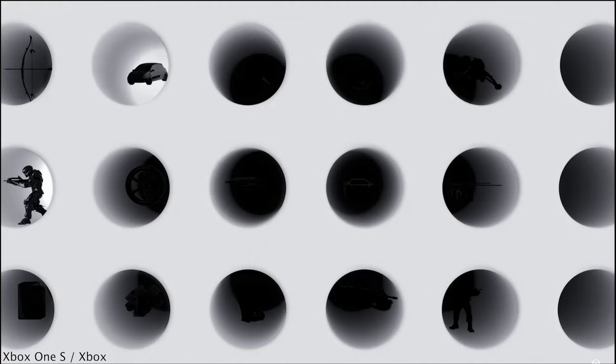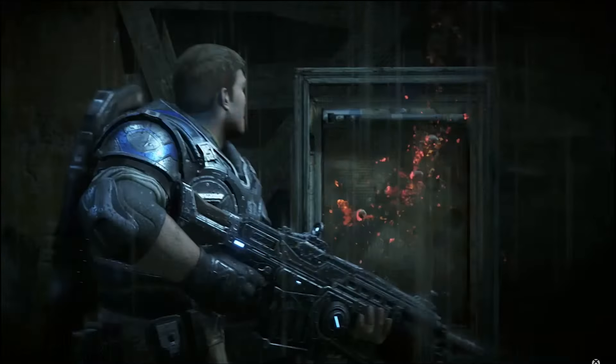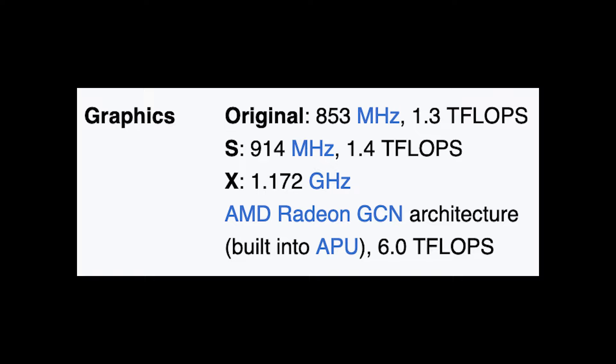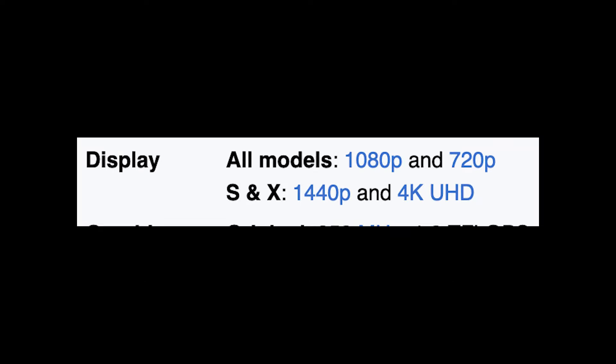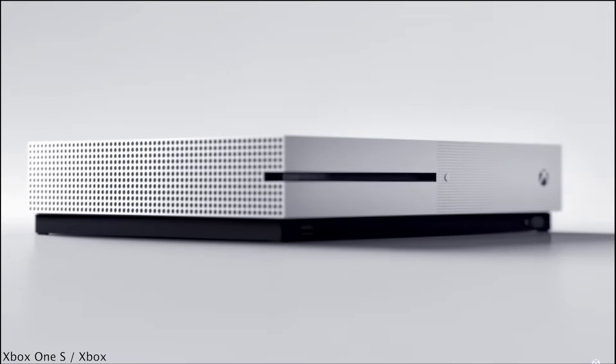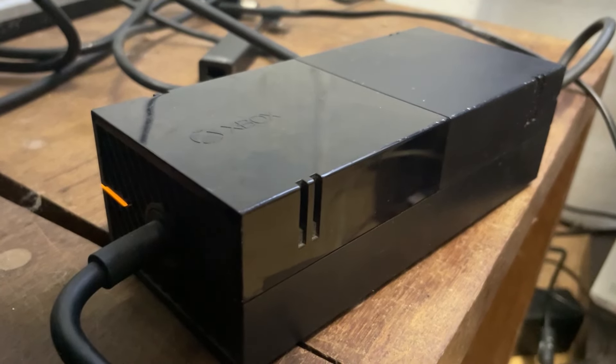The Xbox One S shares all of this, but comes with increased resolution capabilities, moving from a maximum of 1080p to 4K — but with video playback and upscaling, not natively. Alongside this there was also a slight improvement to the graphics hardware, and Ultra HD Blu-ray support was added. It was pretty impressive, considering all of this hardware was fit into a design 40% smaller, and included an internal power supply rather than the external one the original had.